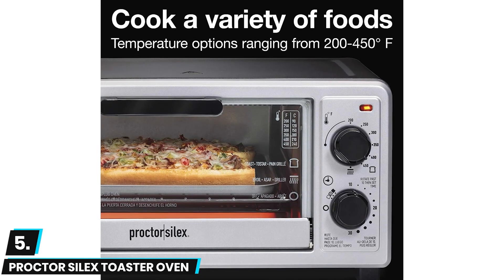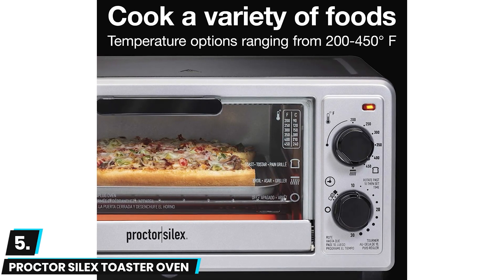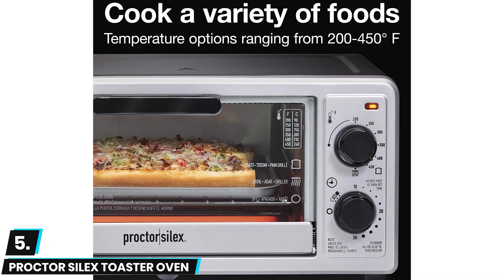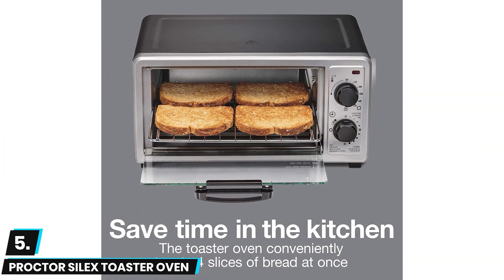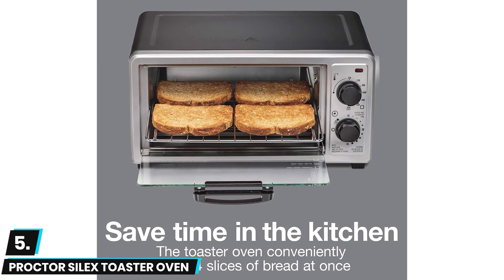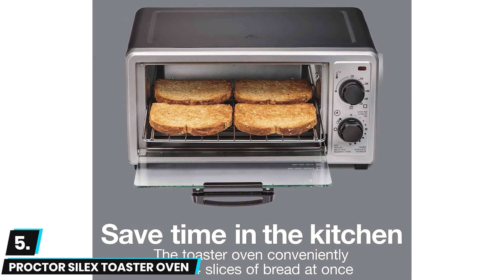Though light and compact, this toaster is only available in one color which is white, so it may not suit all aesthetic preferences. Additionally, the 1050 watt heating element is not the most powerful on the market, so take that into consideration before making a purchase.